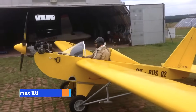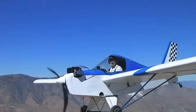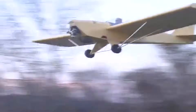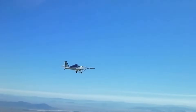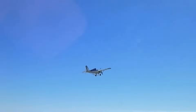The Minimax 103 is a lightweight, single-seat ultralight aircraft designed to meet the FAA's FAR Part 103 regulations, which means it requires no pilot's license or aircraft registration to fly in the United States. True to its name, the Minimax 103 delivers maximum performance and fun with minimal complexity and cost.